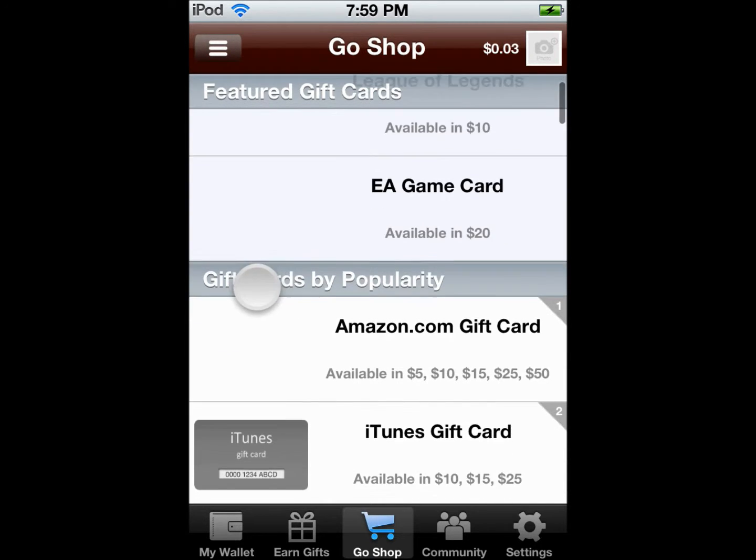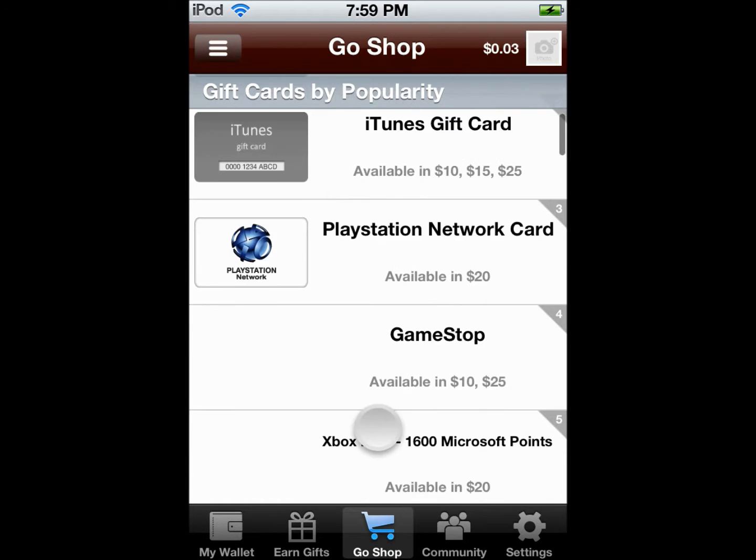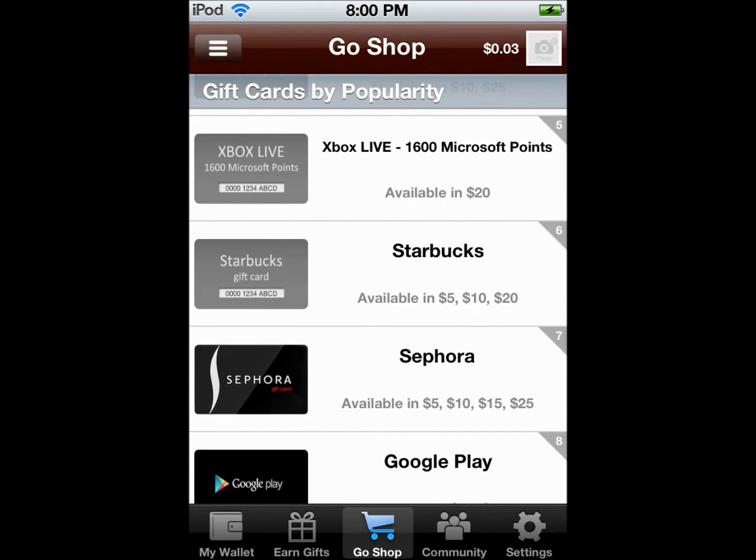Bamboo Wallet also has a wide variety of gift cards to choose from, like Amazon, PlayStation, iTunes, GameStop, Xbox, Starbucks, etc.